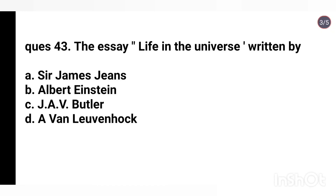Q43. The essay 'Life in the Universe' was written by whom? Right answer is Option C: J.A.V. Butler.